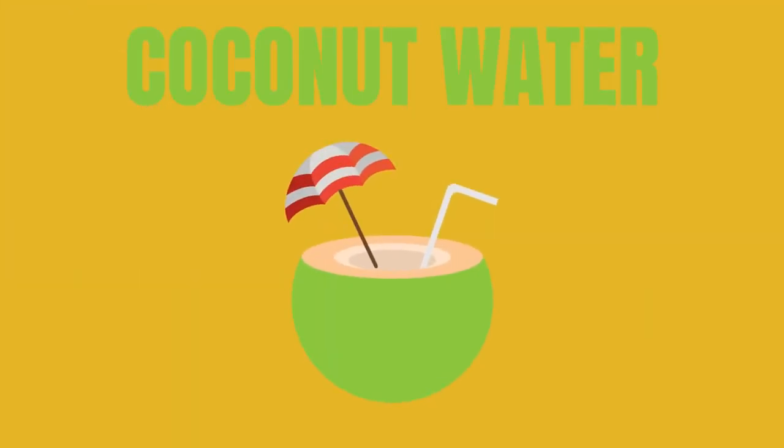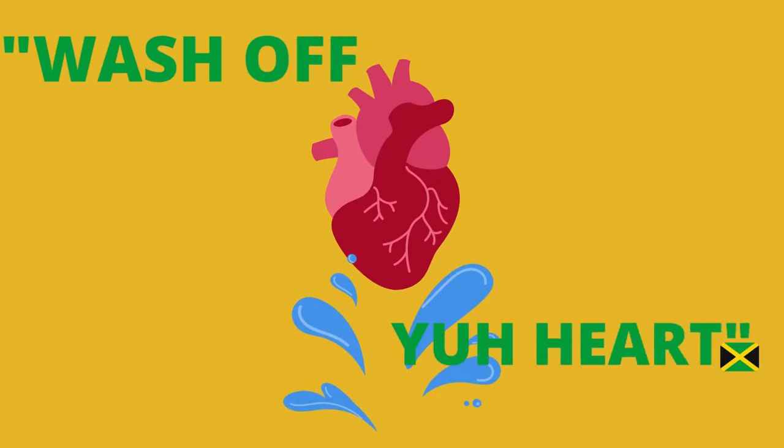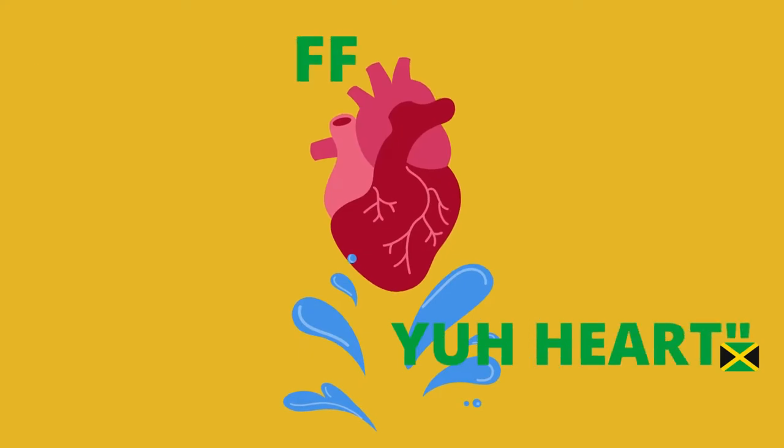Coconut water, so refreshing! And Jamaicans say that it is good to wash off your heart — amazing! But wait, where did the water even come from to reach into the coconuts?